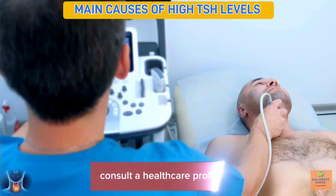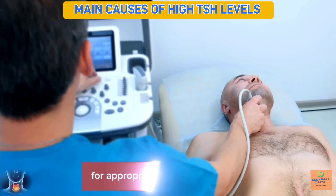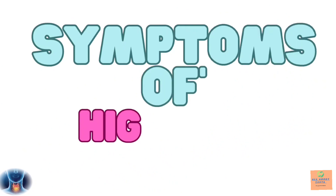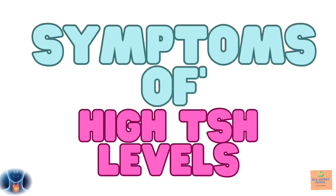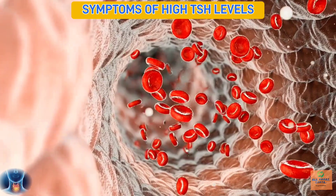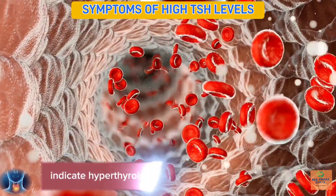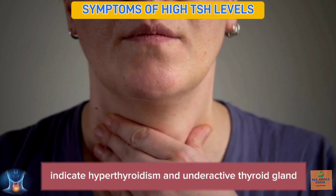Consult a healthcare professional for appropriate testing and diagnosis. High levels of thyroid-stimulating hormone in the blood indicate hyperthyroidism, an underactive thyroid gland.